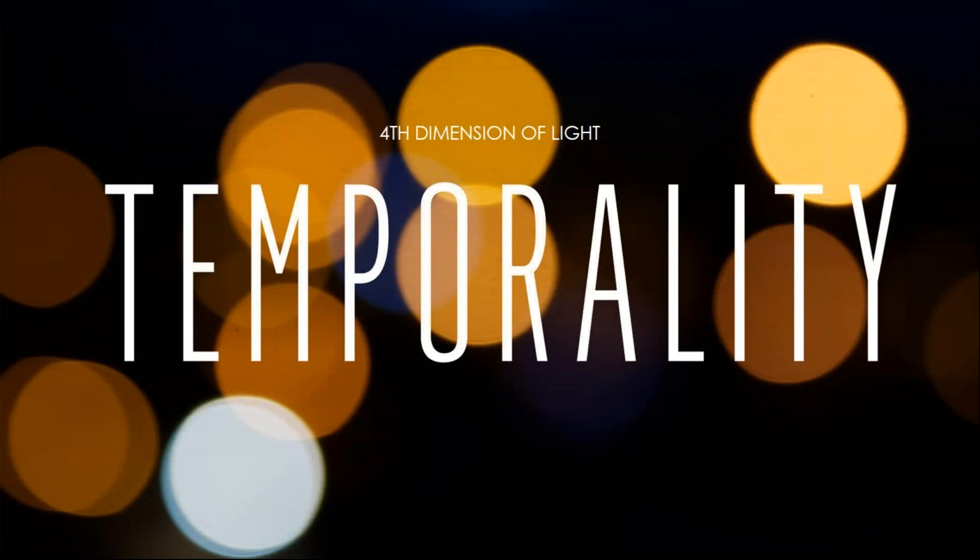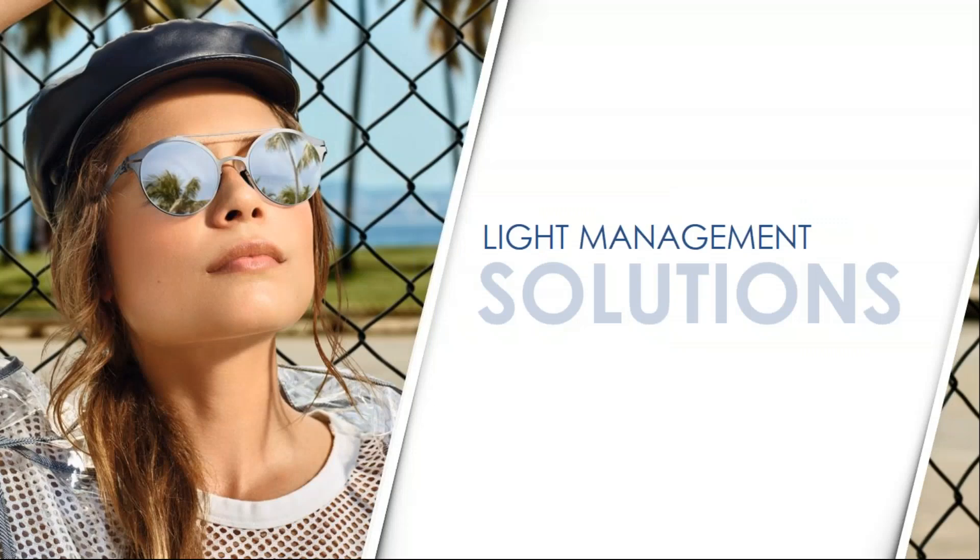The fourth dimension of light is temporality — the time element of light. A light source may be present for a short or long period of time. This addresses flashing lights or long periods of intense light that are uncomfortable for your retinas because they're trying to adapt — whether it's too much light for the eye to adapt to, or flashing lights making the eye cycle back and forth between dark and light.